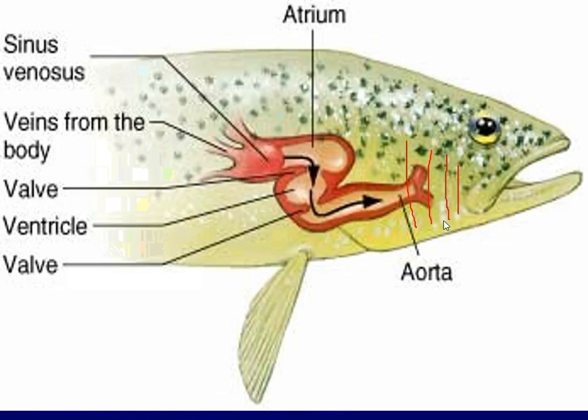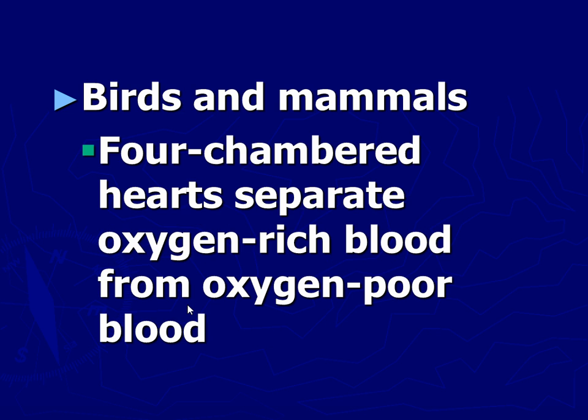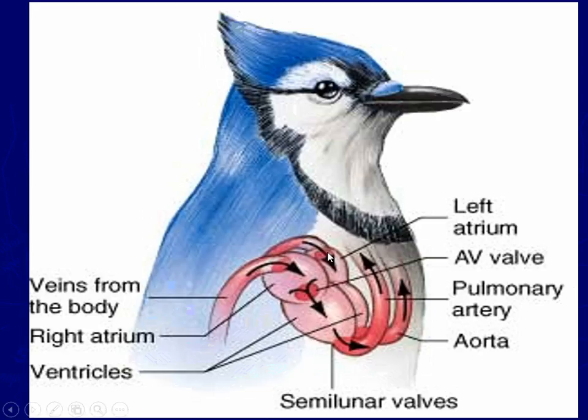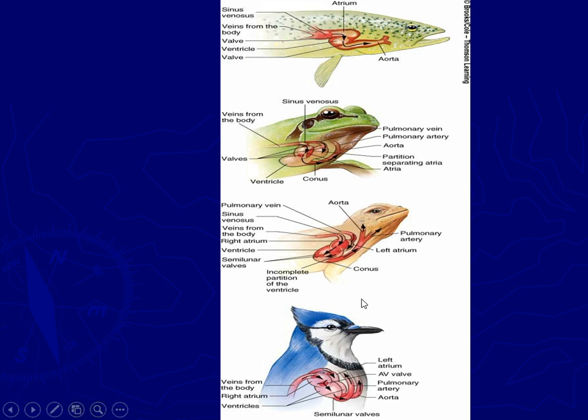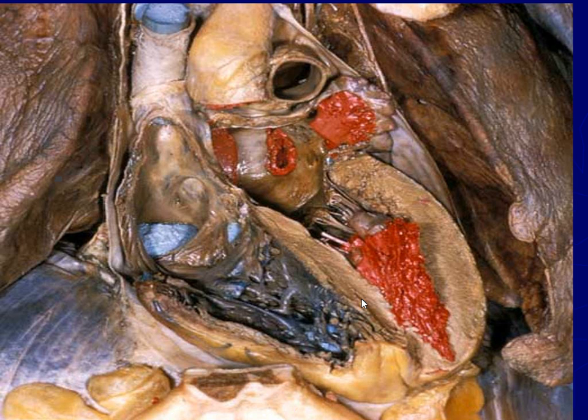Our four-chambered heart is basically an enhanced version of the original heart. Fish have a double-chambered heart. Amphibians have a triple-chambered heart — here's one chamber, two chambers, three chambers. And then birds and mammals have a four-chambered heart — one, two, three, four. That's the one we're going to focus on: the human heart, the four-chambered heart.